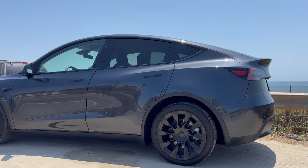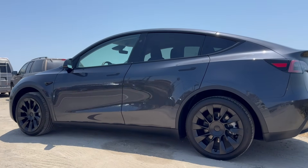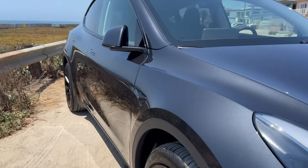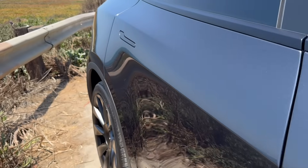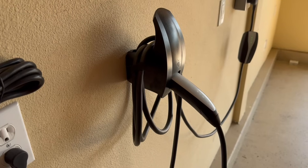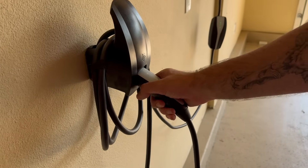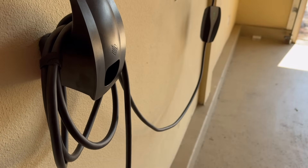Hey everyone and welcome back to the channel. Are you tired of those skyrocketing gas prices? Ever wonder just how much cheaper it is to fill up your Tesla overnight in your own garage? Today, we're deep diving into the costs of charging your electric vehicle right at home. We'll break down everything from the average price to the sneaky factors that can affect your bill and even some top tips to save you even more money. So buckle up because we're about to electrify your knowledge.